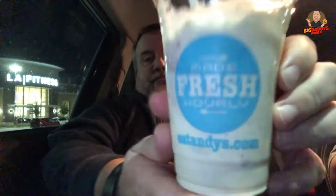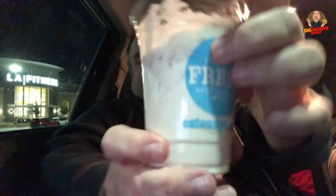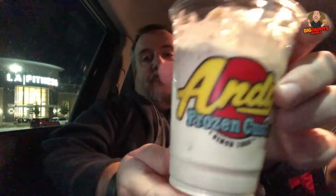Andy's Custard is really good. It's sweet, it's creamy. I like it a lot. Made fresh hourly. EatAndy's.com — that's their website. If you're ever in Chicago — do they have them anywhere else? I don't know.